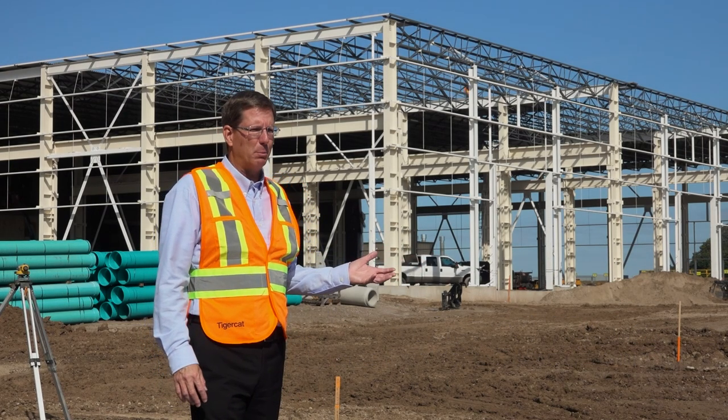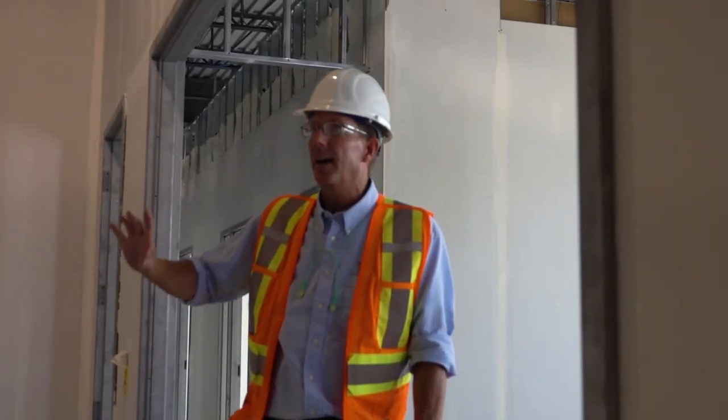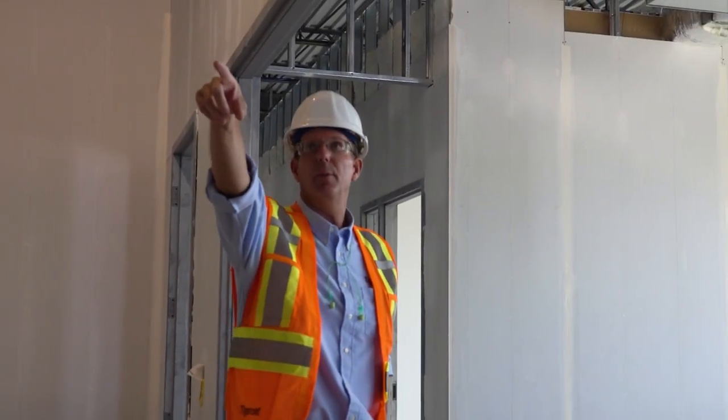The first phase of this project is the office and amenities complex, which will be comprised of locker rooms, change rooms, and shower room facilities.